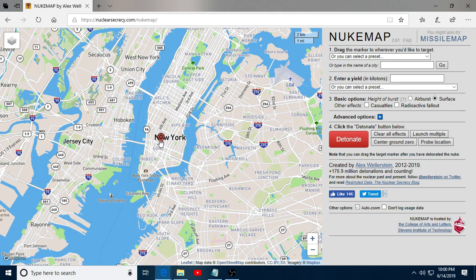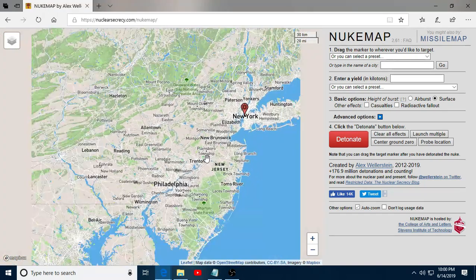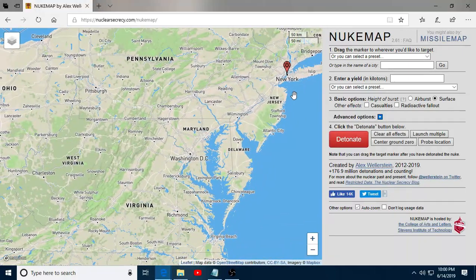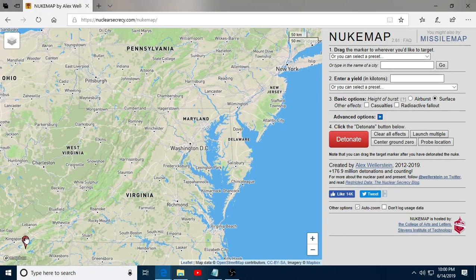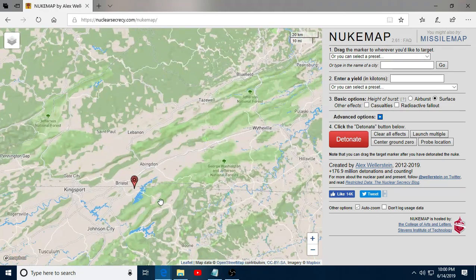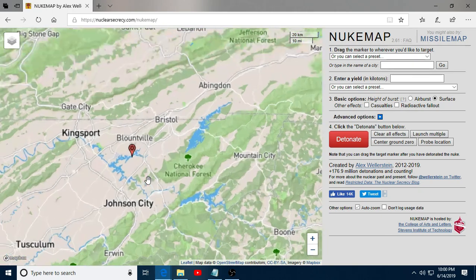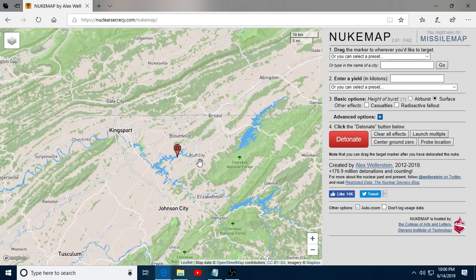You'll get this page. It starts out in New York, but we don't necessarily want to stay in New York. Let's head down to somewhere closer to home. We've got Bristol, Kingsport, Johnson City. If a nuclear state wanted to drop one, they'd want to go with populated areas. But let's drop it right in the middle and see what happens — right here on the lake.